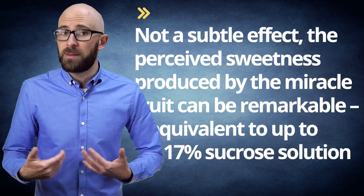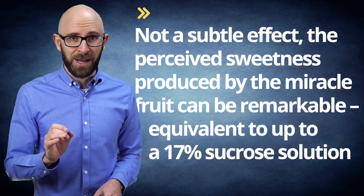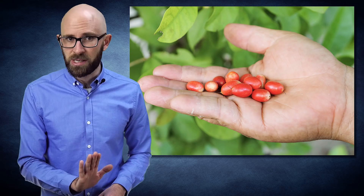Not a subtle effect, either. The perceived sweetness produced by the miracle fruit can be remarkable, equivalent to up to a 17% sucrose solution. For reference, the equivalent sucrose solution for typical soft drinks is only about 10%. The effect results in things like Tabasco sauce reportedly changing flavor to that of a doughnut glaze, among a myriad of other weird taste alterations.